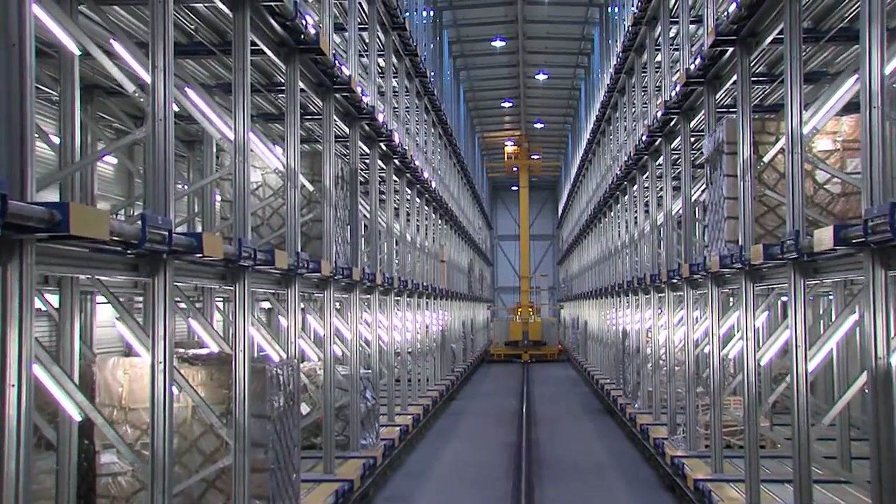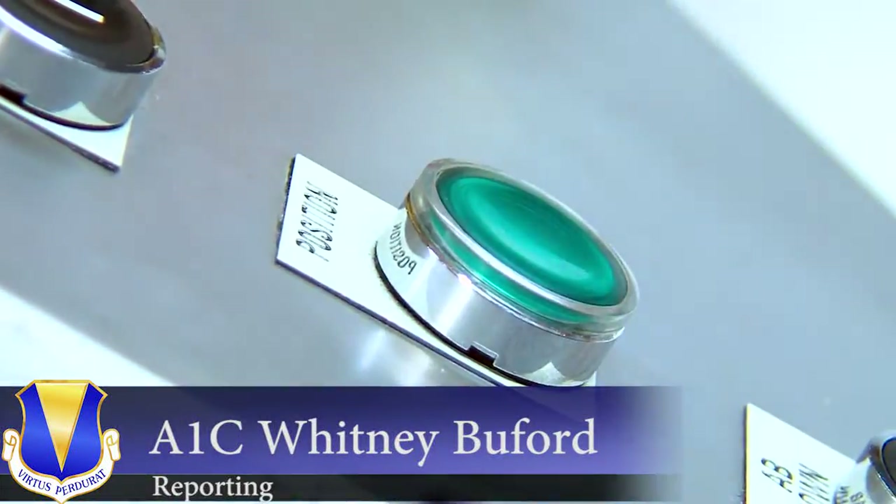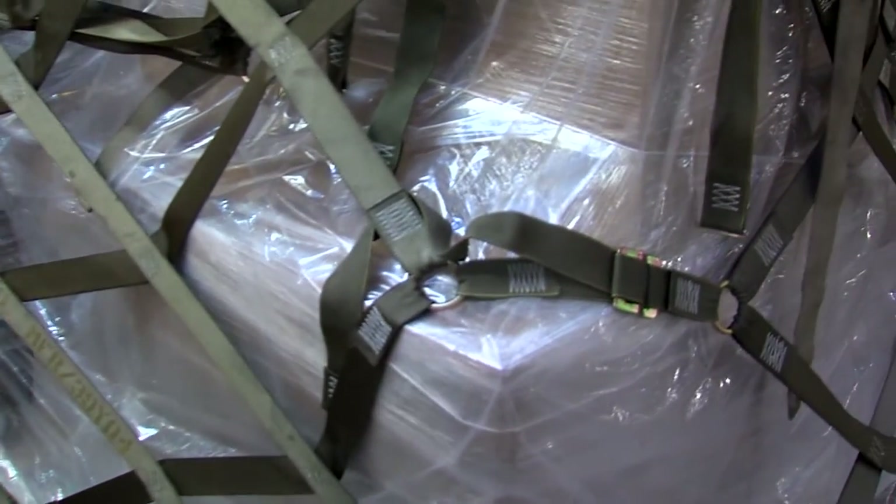This may look like an ordinary warehouse, but it holds a very specialized piece of equipment. The Mechanized Material Handling System, or MMHS, is revolutionizing the cargo loading process.